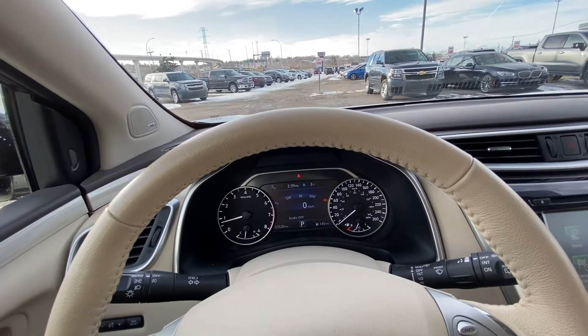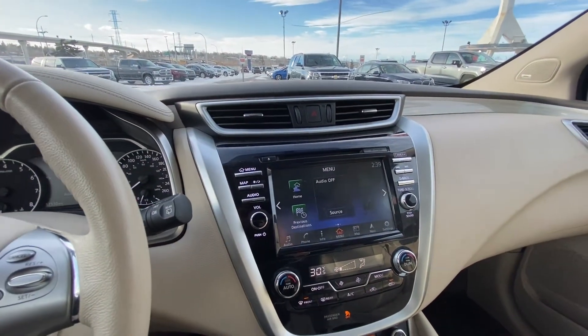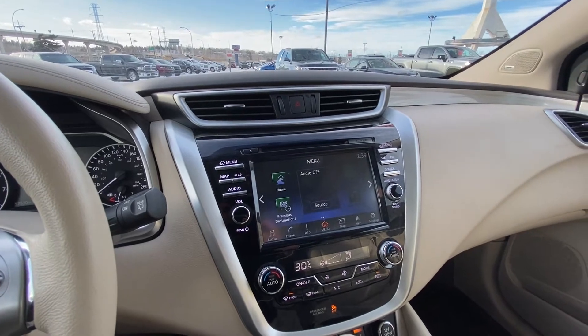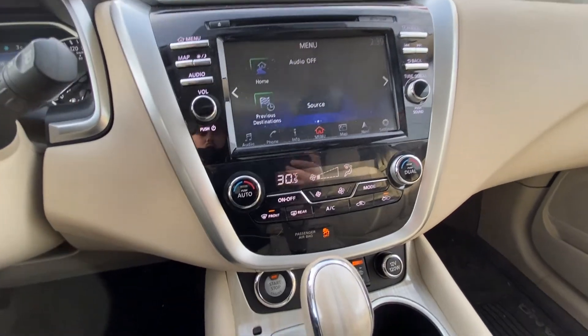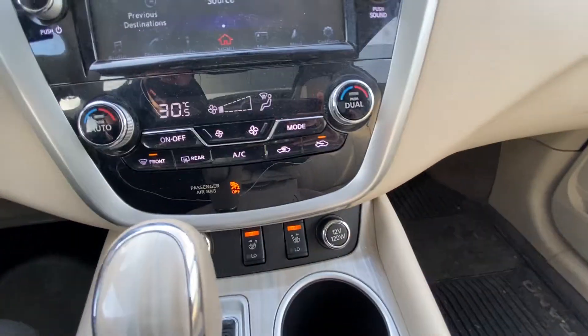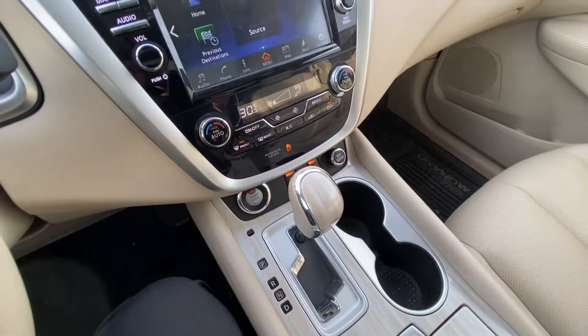The vehicle has 57,530 kilometers on it. We have a large touchscreen with navigation, phone connectivity, and audio control. There's dual zone climate control, push button ignition, heated front seats for both driver and passenger, and an automatic shifter knob.